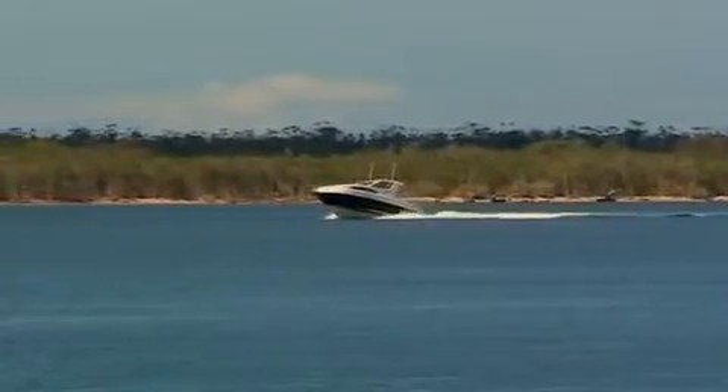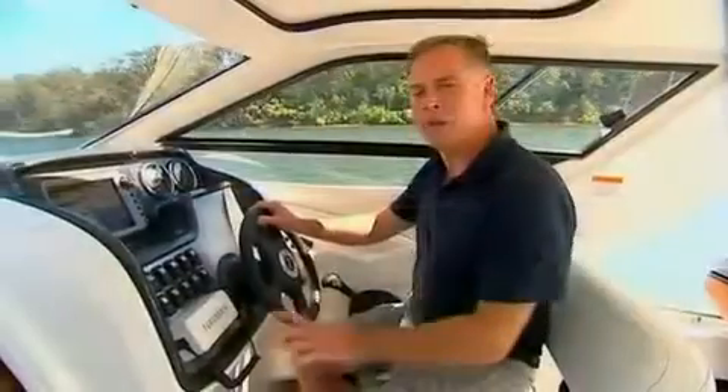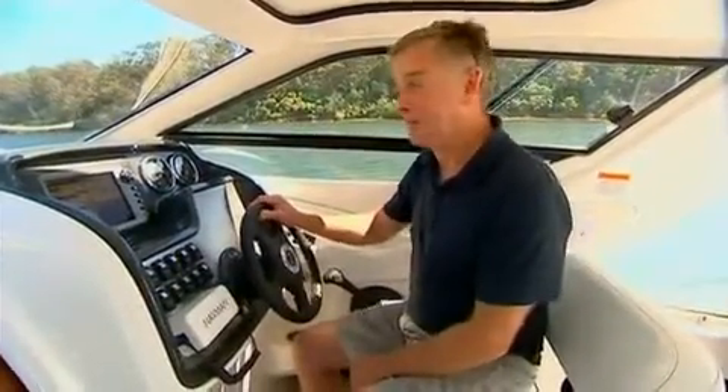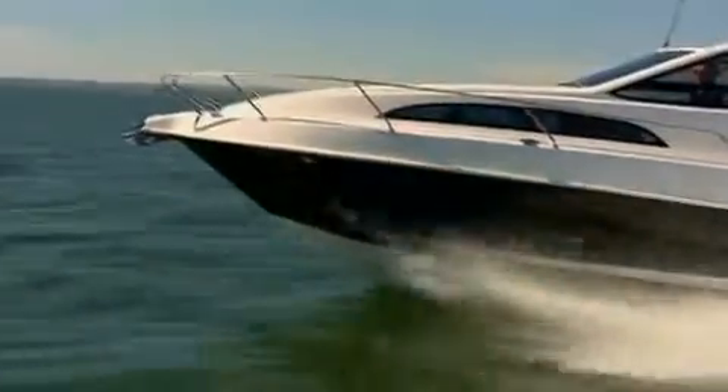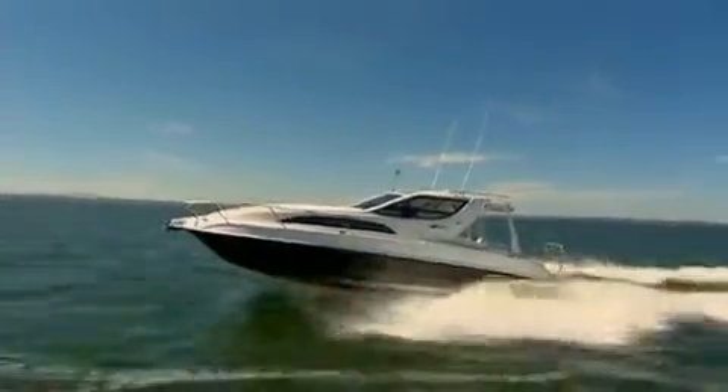Once off the trailer and on the water, the Whitley was very much at home. The reviews on the 2800 have been really very good, and a couple of reasons for that. Firstly the hull — fully CAD designed, it has fiberglass stringers and is foam filled, and put simply it's an absolute cracker.